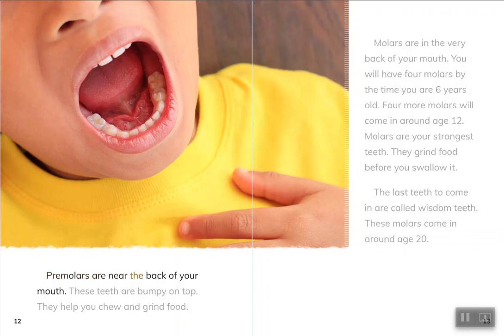Premolars are near the back of your mouth. These teeth are bumpy on top. They help you chew and grind food.